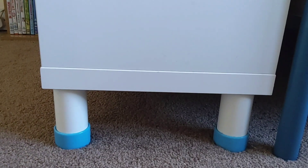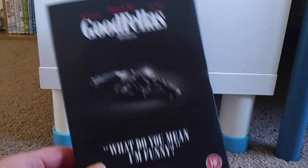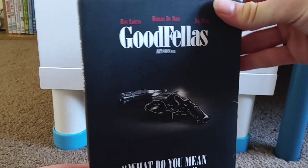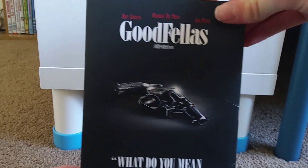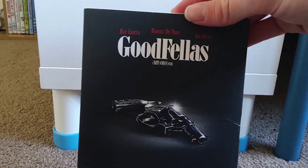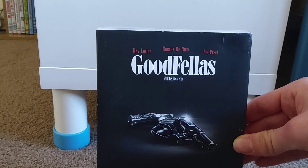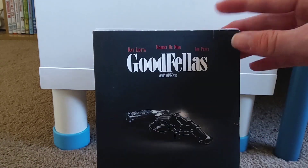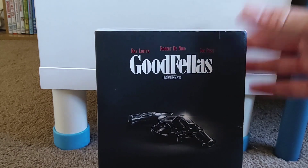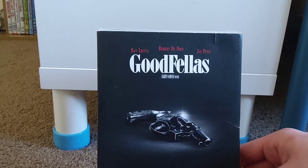Another thing I got in March, which I picked up from eBay, is Goodfellas - which I've been putting off getting for quite a while because of this iconic moments slipcover. This has been really hard to find surprisingly. I don't know if it's rare or limited edition. I found a listing on eBay for about £12.50 with £3 delivery, so about £15 just for the DVD with the slipcover, which I thought was pretty crazy.